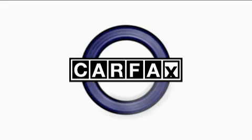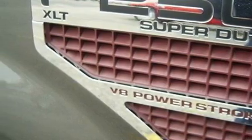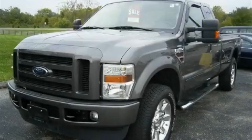This vehicle has had only one owner, and it qualifies for the Carfax Buy-Back Guarantee. Stop by today and test drive this truck for yourself.